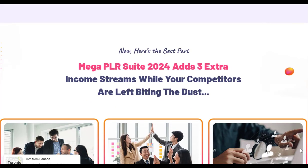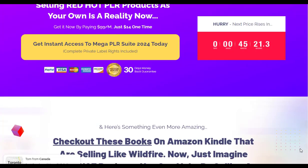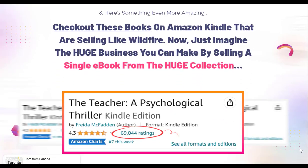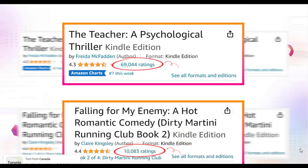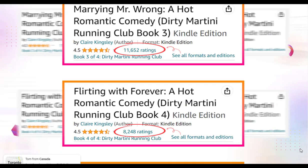Using Mega PLR Suite 2024 was a revelation in simplicity and effectiveness. The downloading and editing process was user-friendly, and the quality of the PLR products was notably higher than what's generally available in the market.